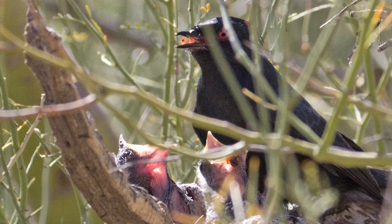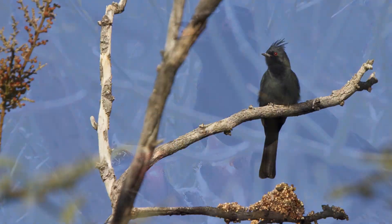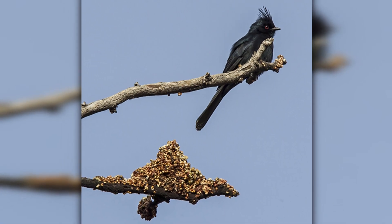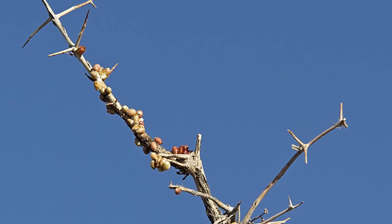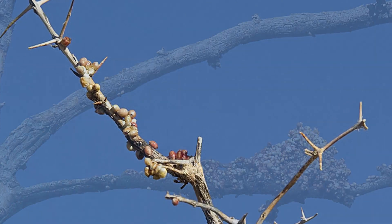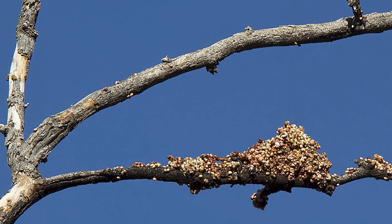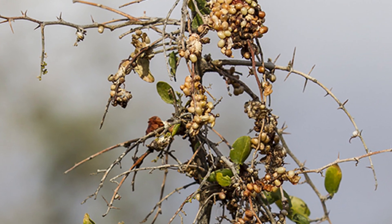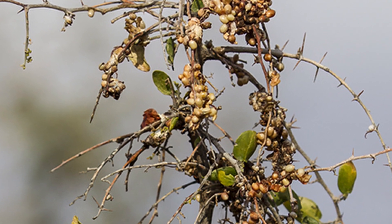So after eating and digesting the fruit part of the berry, they poop out the remaining seed, which falls downward. These seeds are sticky and will cling to a branch and eventually form a new mistletoe plant. So these birds unknowingly assist in growing new food sources for themselves.